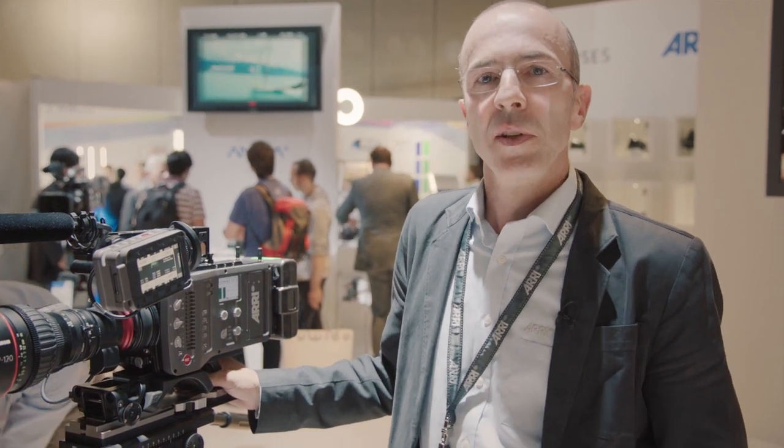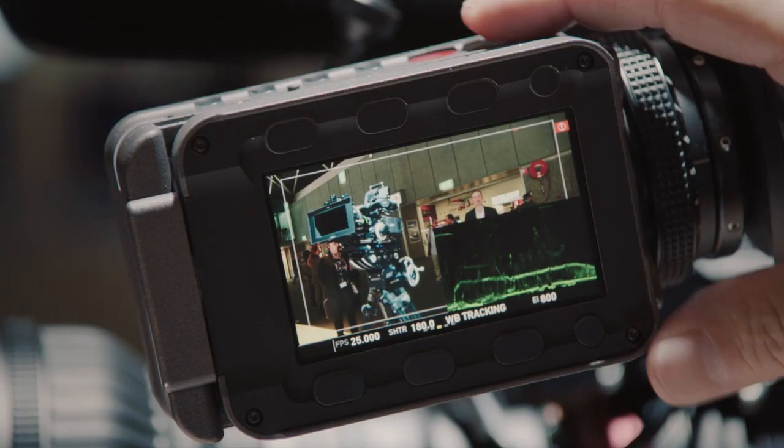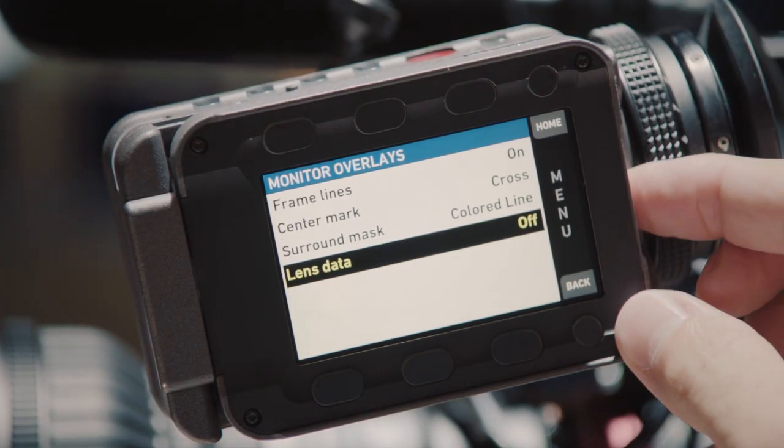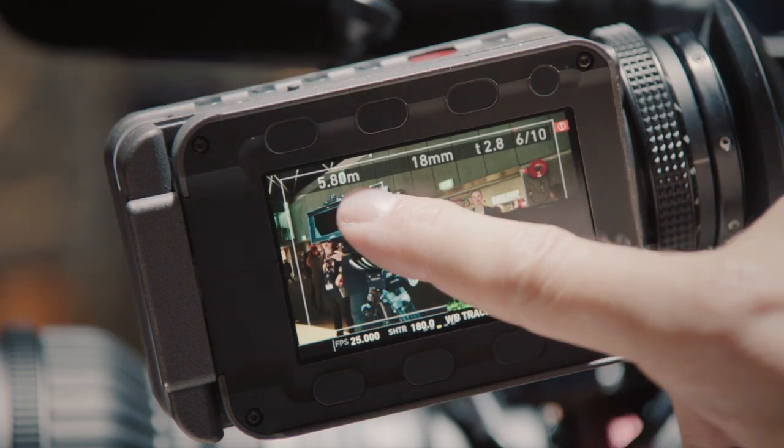There are a lot of other UI simplifications and improvements under the hood. We have a new De-Bayer algorithm, for example. We also have all the LDS functionalities implemented now, so you can have LDS data in the QuickTime files and displayed on screen for iris, zoom, and focus.